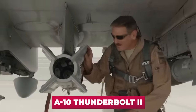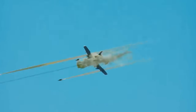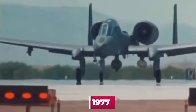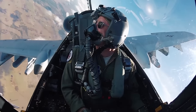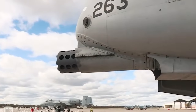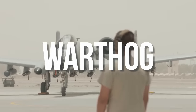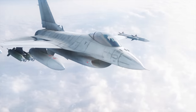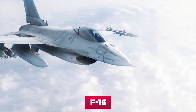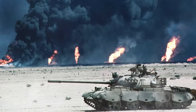The A-10 Thunderbolt II is the first US Air Force aircraft specifically designed for close air support of ground troops on the battlefield. It entered service in 1977. After the A-10 entered service, for a long time it was treated as an ugly duckling, due not only to its limited use but also to its appearance. The Air Force even considered getting rid of it, intending to use a modification of the F-16 as a ground-attack aircraft. The unexpected successful use of the A-10 in the 1991 Gulf War put an end to the debate about the fate of the plane.